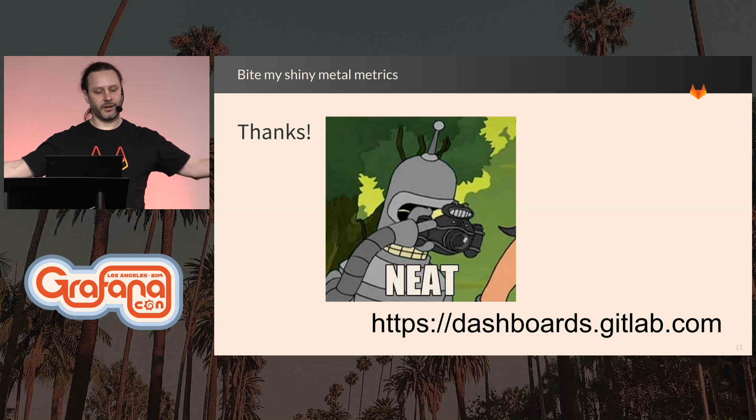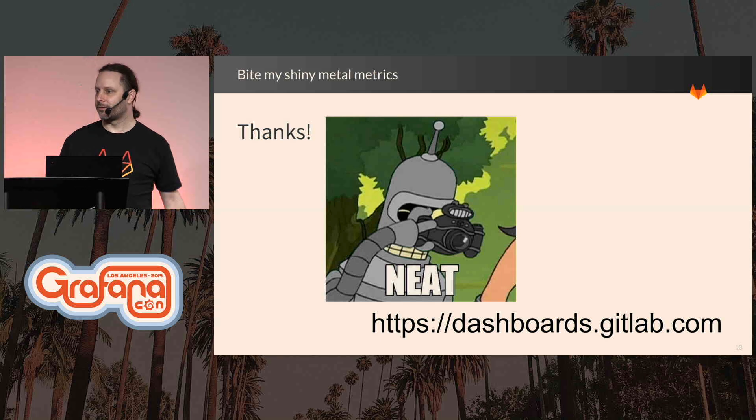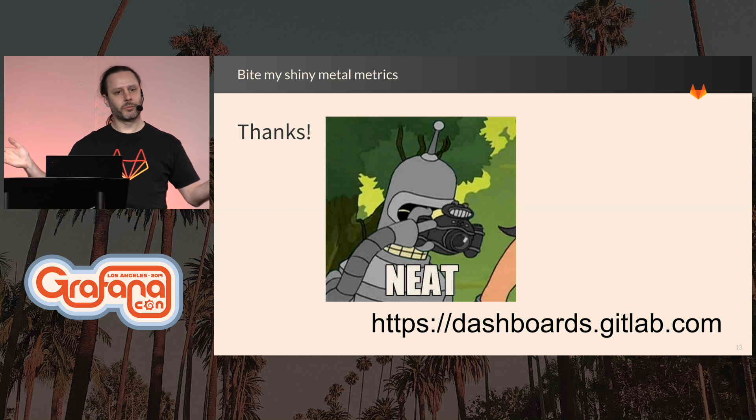And if you want to see it, dashboards.gitlab.com — it's there, it's awesome. It's super fun to be able to share all of our public dashboards.